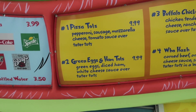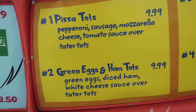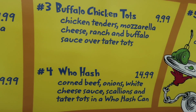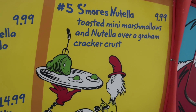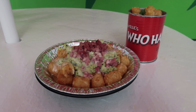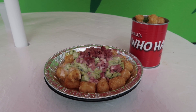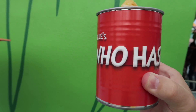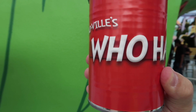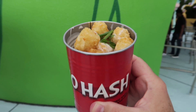There are five options: pizza tots for $9.99, green eggs and ham tots for $9.99, buffalo chicken tots $9.99, who hash for $14.99, and a S'mores Nutella dessert for $9.99. I'm going to get the green eggs and ham tots. We also went with the who hash because of the cool packaging — it's in a Who Hash can. Nikki, since she's vegetarian, got it without any meat, and the lady behind us was really excited when she found out you can get it without meat.